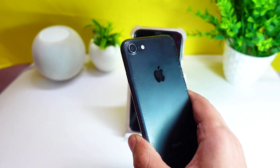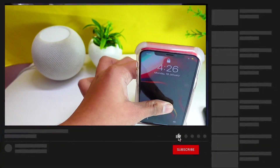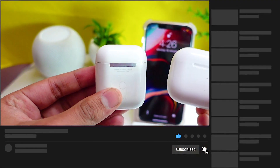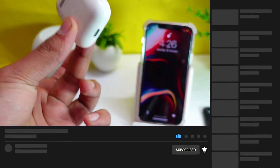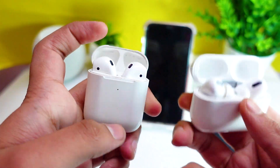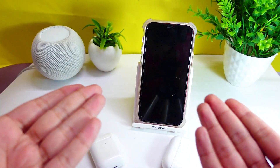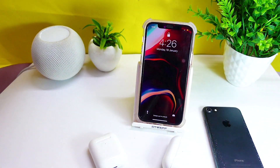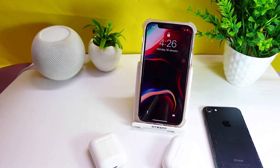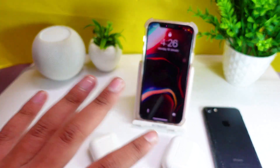Another bug I faced was when I was connecting both of my AirPods together. People don't usually do that, but I tried it, and for some weird reason my iPhone just was not responding and got a de-spring out of nowhere. So that was another bug I faced on iOS 14.4 beta 2.